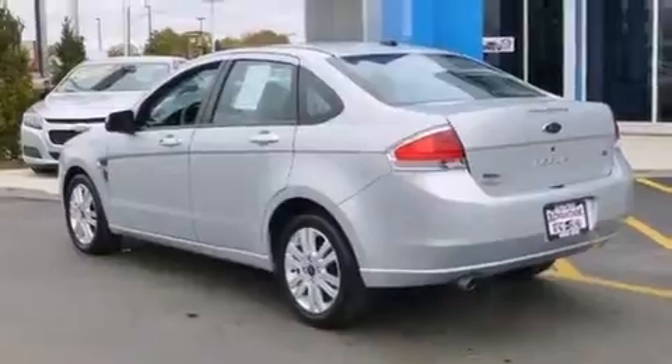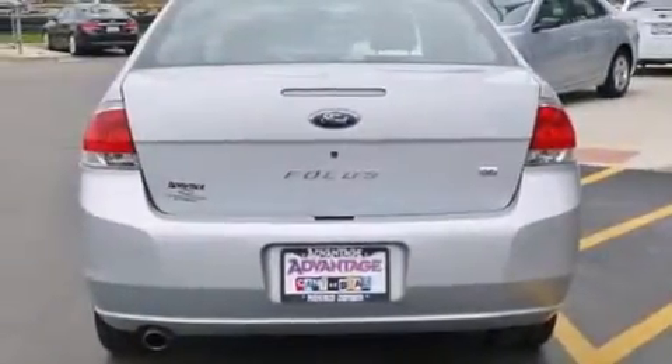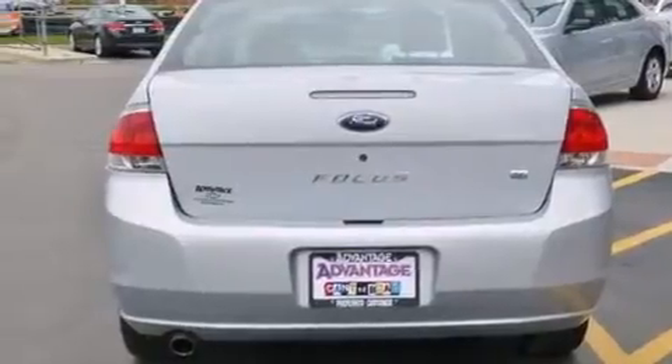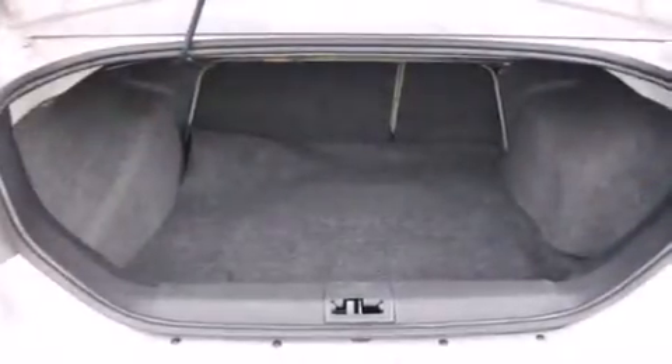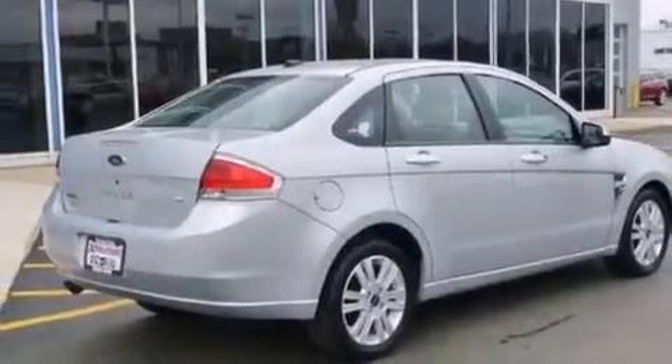Features include a low-tire pressure indicator, alloy wheels, full-power accessories, front and rear floor mats, 12-volt power outlets, front multi-stage airbags, child safety seat anchors, rear seat child-proof door locks, air conditioning, and an anti-theft protection system.